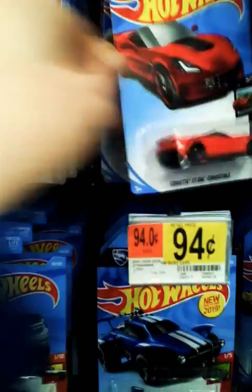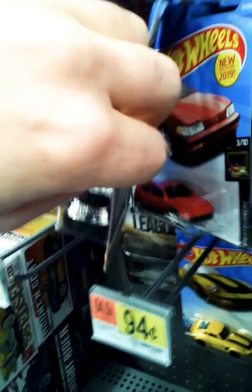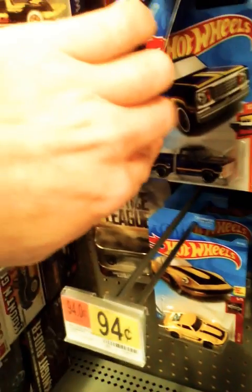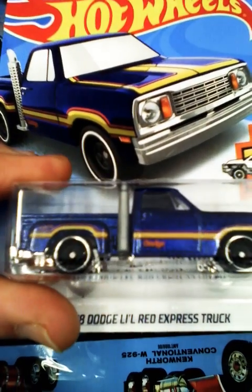DKs. Kind of cool. Volkswagen. Ooh, that's a nice truck. Dodge Red Express.